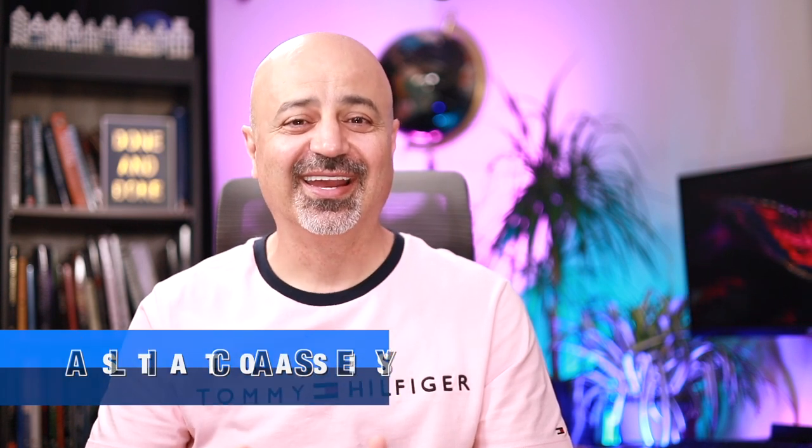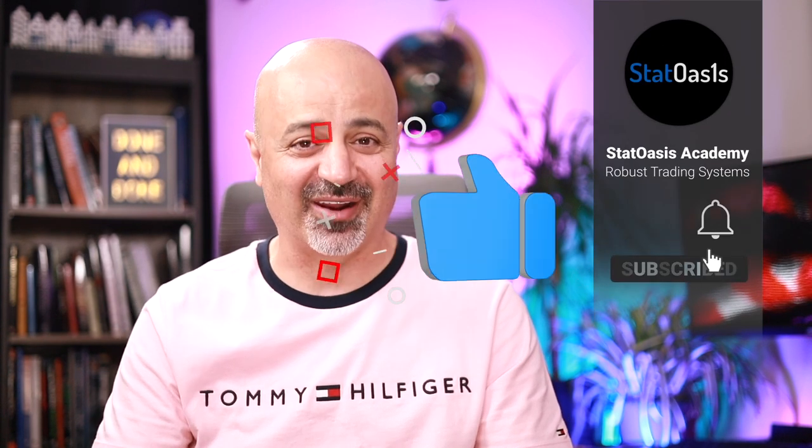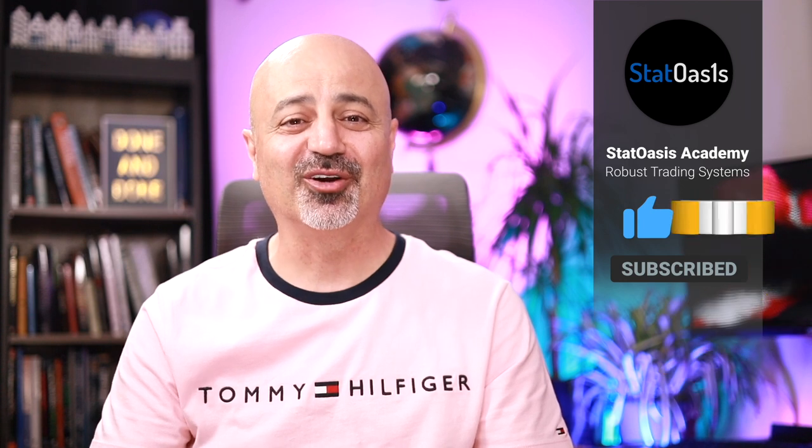Hello everyone, my name is Ali Casey and you're watching the Stat Oasis channel where we discuss investing, algorithmic trading, finance, and everything else in between. If you are new to this channel, make sure to subscribe and hit the notification bell so you don't miss any of the daily videos. If you're getting any value out of this video, I'd really appreciate it if you smash the like button and share it with others.